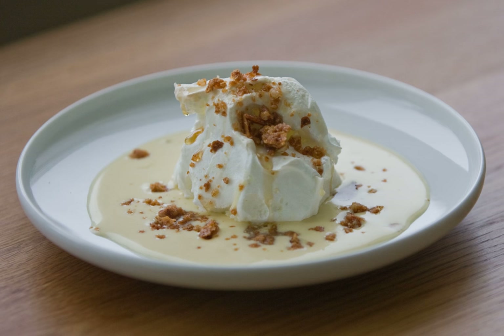In American Horror Story: Coven, floating island is one of Myrtle Snow's favorite desserts after key lime pie.